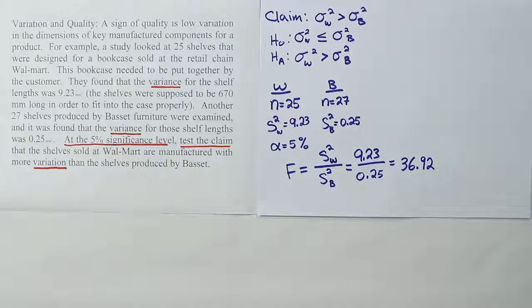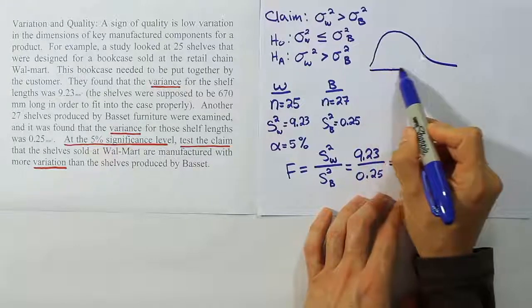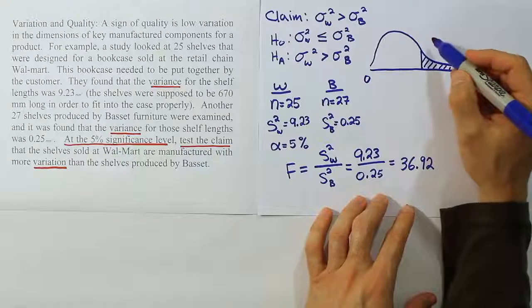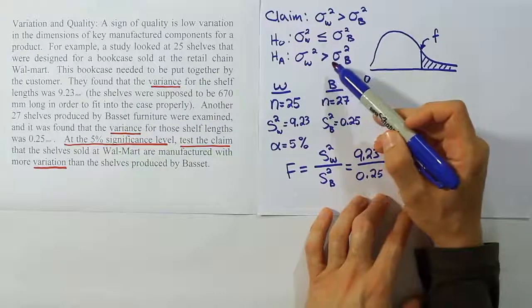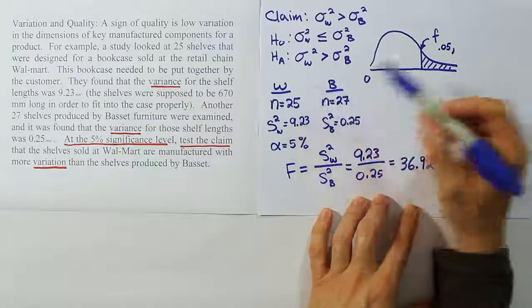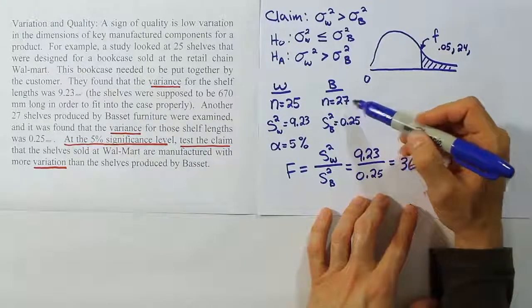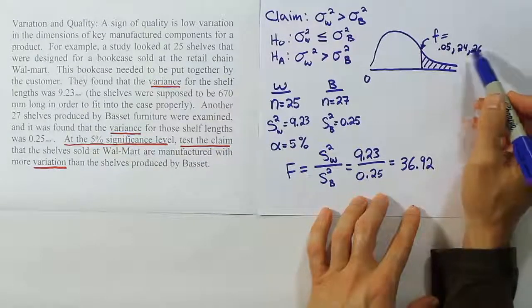To confirm, we should form our critical value by drawing the F distribution curve and identifying the critical region. An F distribution has a right-skewed shape. We draw a tail area on the right-hand side and shade it — that's our rejection region. This is a one-tail, right-tail test with alpha = 0.05. The degrees of freedom for the numerator come from the Walmart variable: df₁ = 25 − 1 = 24. The denominator degrees of freedom come from Bassett: df₂ = 27 − 1 = 26. Let's go to the F table for the 0.05 significance level and look up df₁ = 24 and df₂ = 26 to find our critical value.